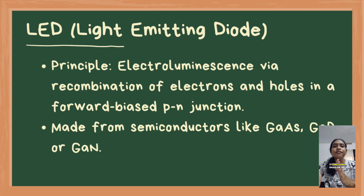Let's discuss LEDs first. A light emitting diode functions based on the principle of electroluminescence, where applying a forward bias to a p-n junction leads to the recombination of electrons and holes, resulting in the emission of photons, or light.